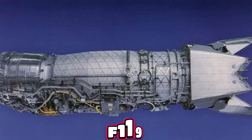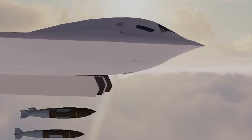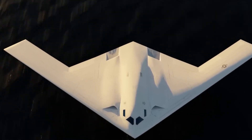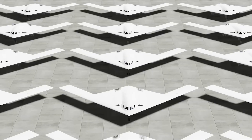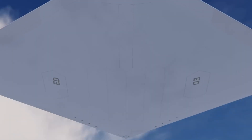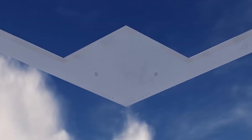The F-119 reacts quickly to throttle movements, allowing pilots to shift from idle to afterburner in seconds. That responsiveness helps during missile evasion maneuvers and steep climbs — the engine's fan and compressor stages are balanced around rapid pressure transitions. The B-21's engine is expected to prioritize smooth and predictable throttle changes, as abrupt power shifts create pressure signatures and infrared spikes that could compromise stealth.